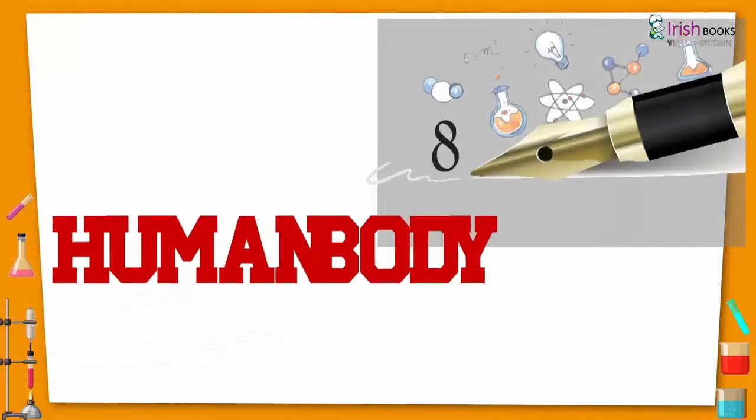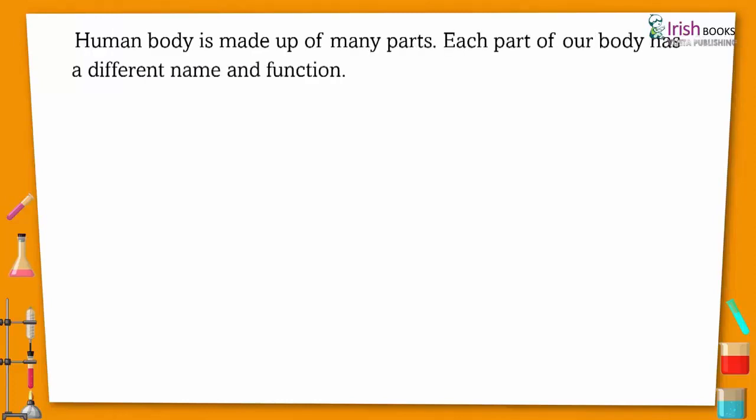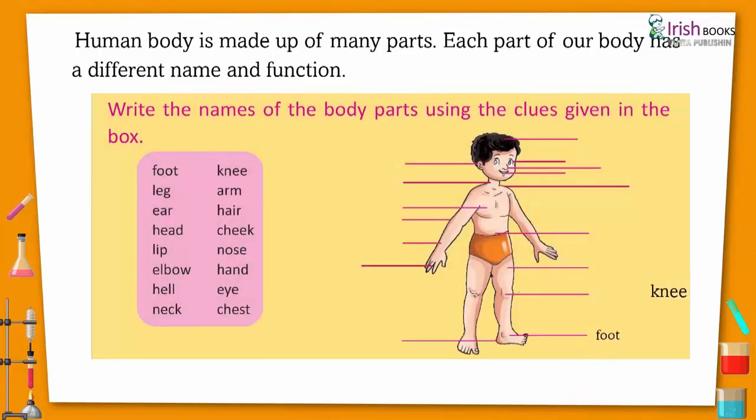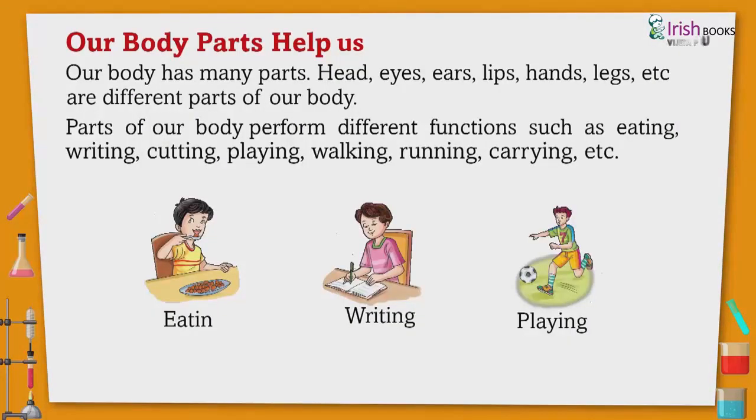Chapter 8: Human Body. The human body is made up of many parts. Each part of our body has a different name and function. Our body parts help us, and our body has many parts.